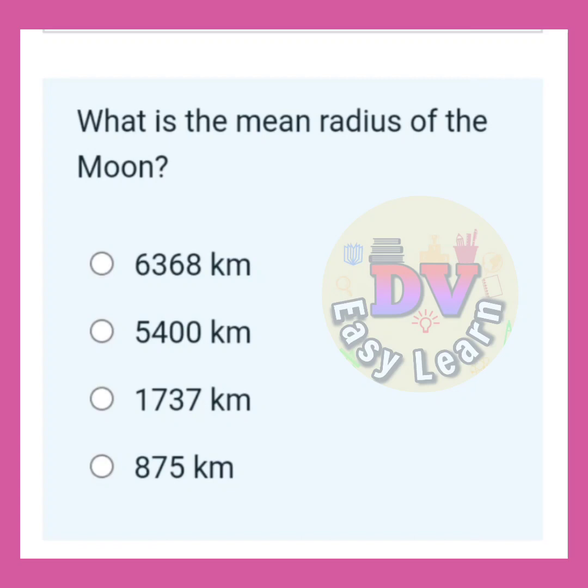What is the mean radius of the moon? Correct answer: One thousand seven hundred and thirty seven kilometers.